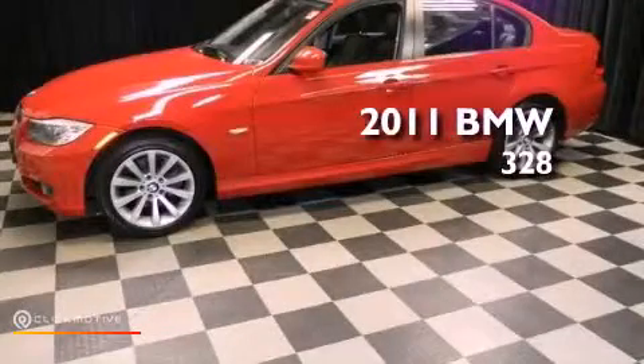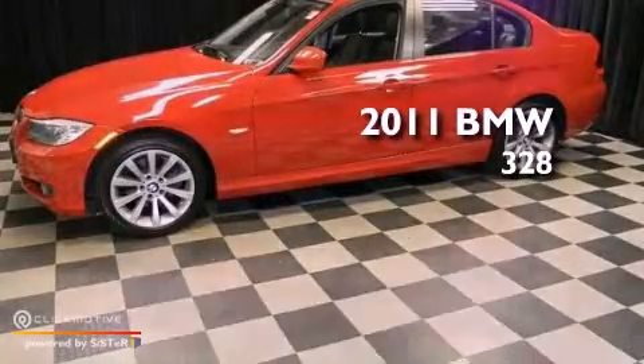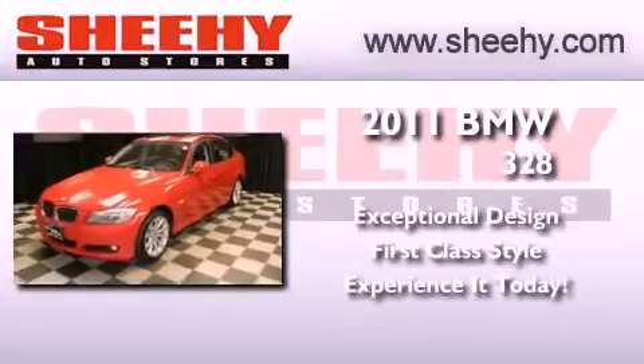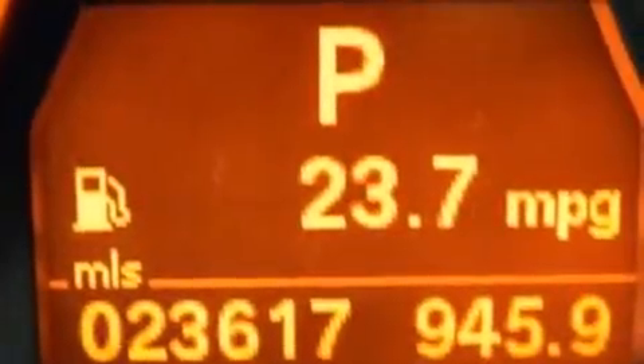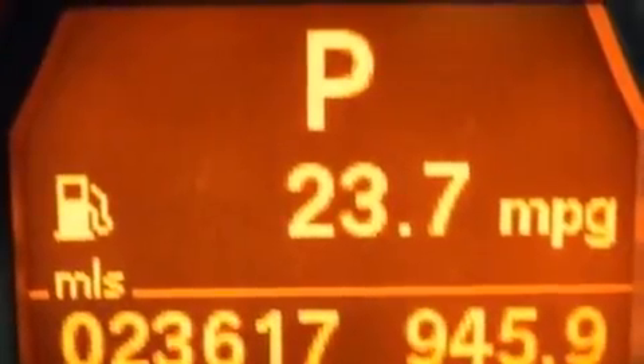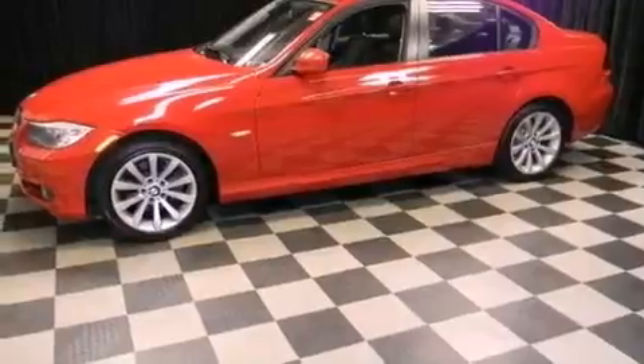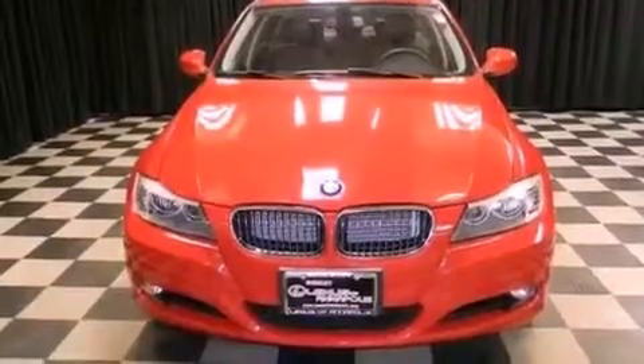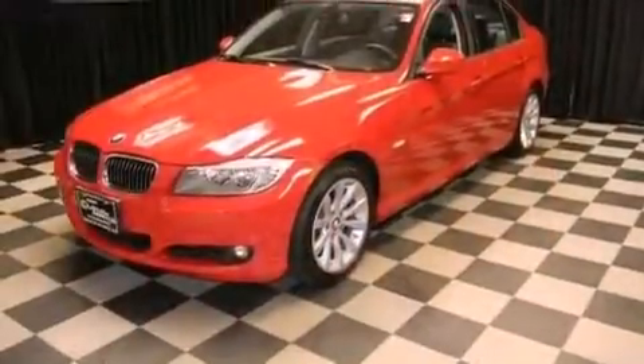This is a 2011 BMW 328. Its top features include a multi-link rear suspension, a navigation system, a low tire pressure indicator, traction control and stability control systems, aluminum wheels, and adaptive brake lights. The following features are also included.